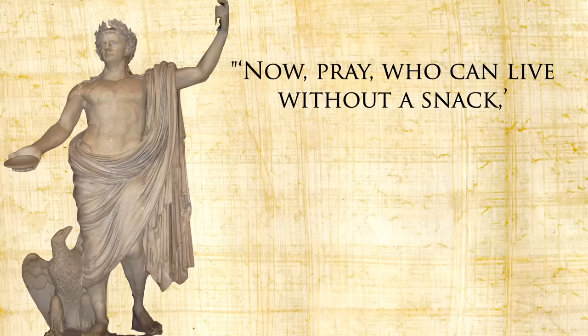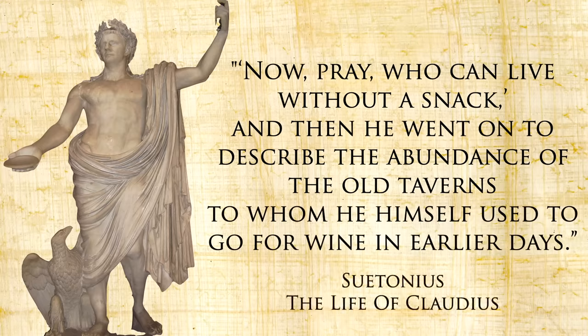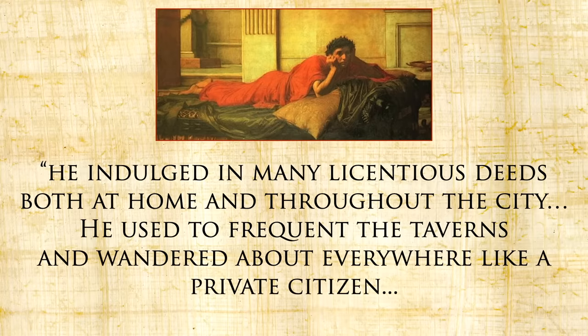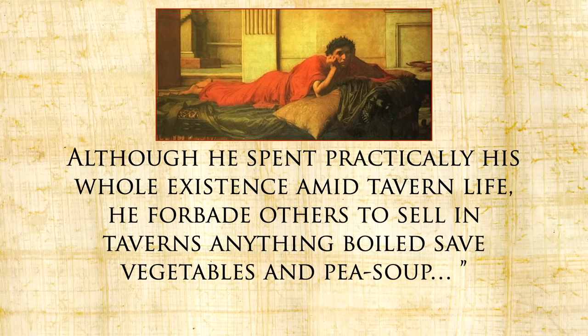As Suetonius wrote of the great emperor Claudius: 'Now pray who can live without a snack?' — and then described the abundance of the old taverns to whom he himself used to go for wine in earlier days. Though supposedly Claudius ended up ordering many of those establishments closed in 41 AD, it doesn't seem to have really stuck, because a few years later Cassius Dio writes of Claudius's son, the emperor Nero: 'He indulged in many licentious deeds both at home and throughout the city. He used to frequent the taverns and wandered about everywhere like a private citizen. Although he spent practically his whole existence amid tavern life, he forbade others to sell in taverns anything boiled save vegetables and pea soup.' Sadly, no further detail is given about the prohibition of boiled foods.